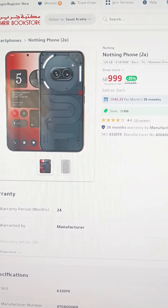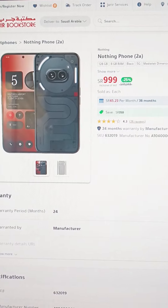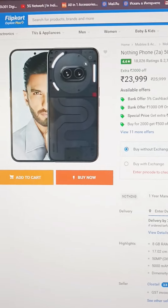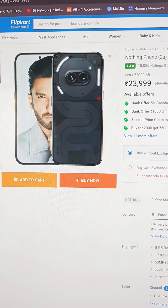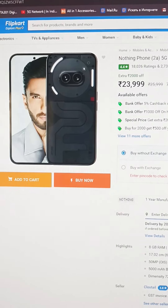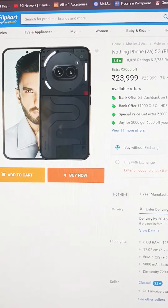In the Nothing Phone 2A, you can see the price is 999. That's why you can see the phone in India. You can see the phone on Amazon, and on Flipkart the price is 23,999.